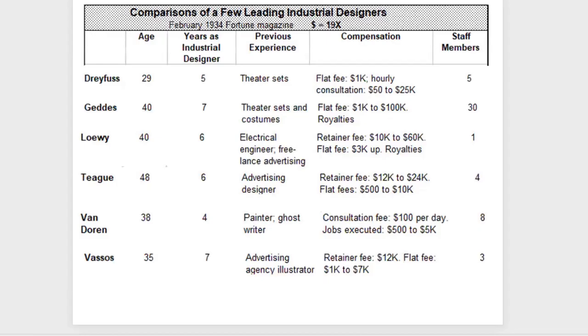Here's a comparison of famous industrial designers from an article in Fortune Magazine in 1934. Fortune wrote an article introducing their readers to the concept of industrial design, showing what designers earned salary-wise, their staff size, and background. Henry Dreyfus was 29 years old, had a staff of five, five years in the business, and came from designing theater sets. His flat fee was $1,000 with hourly consultation of $50, ranging up to $25,000 — in 1934 wages, multiply by a factor of 20 to see today's equivalent. This brand-new profession was very lucrative.